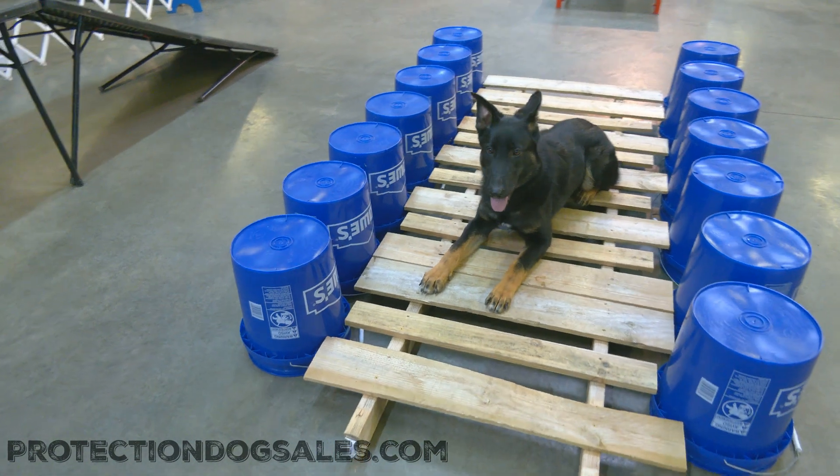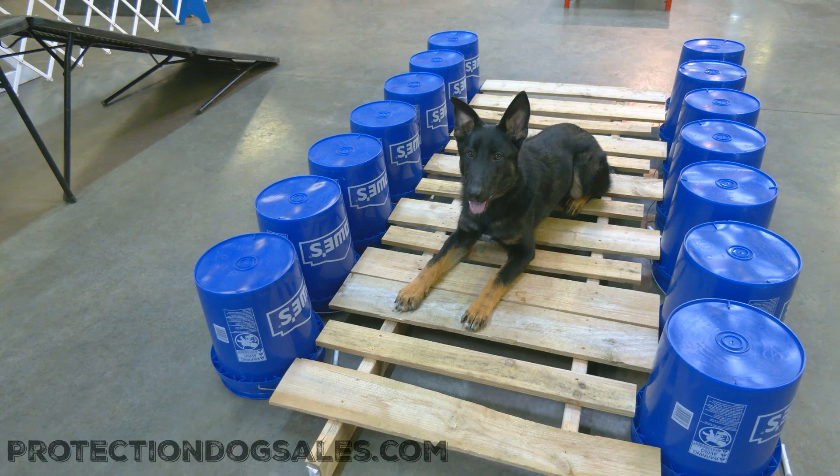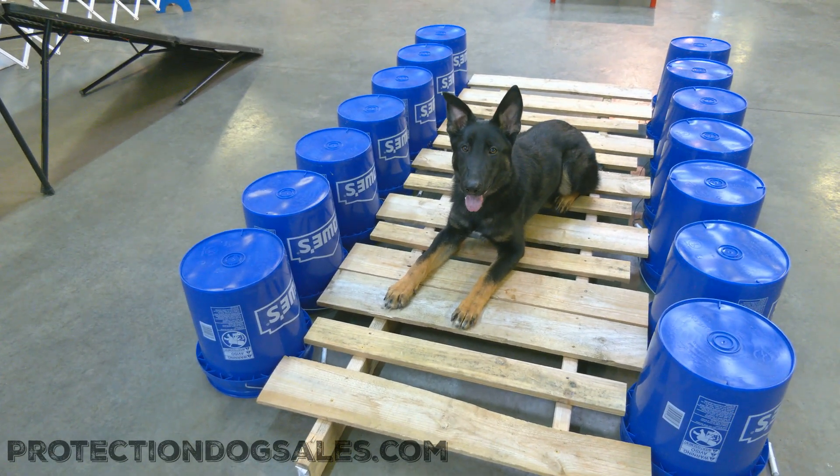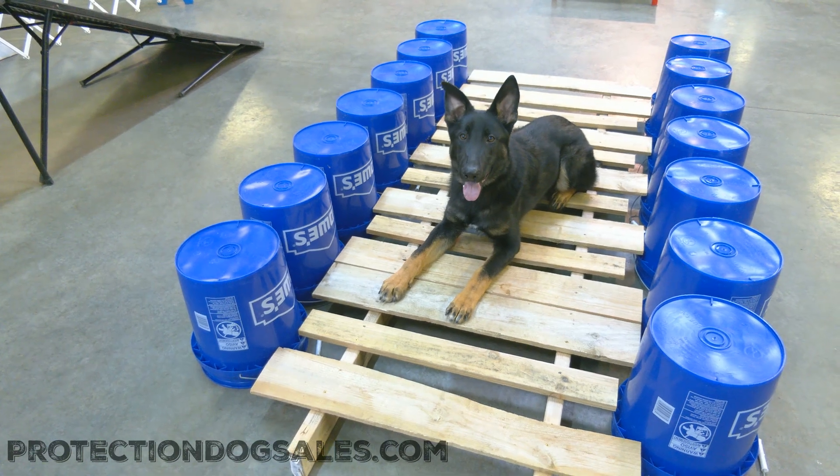Don't worry about that right ear, folks — it'll straighten right up. It's already a whole lot better this week than it's been in previous weeks. And again, really hope you enjoyed that video. Casper, 7-month-old German Shepherd here at Protection Dog Sales.